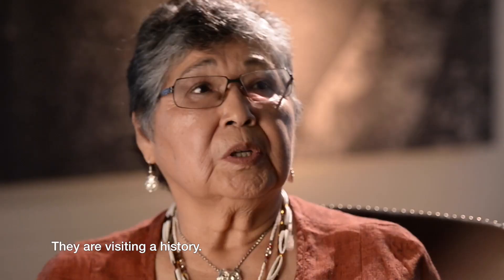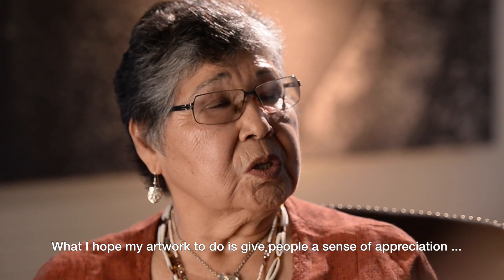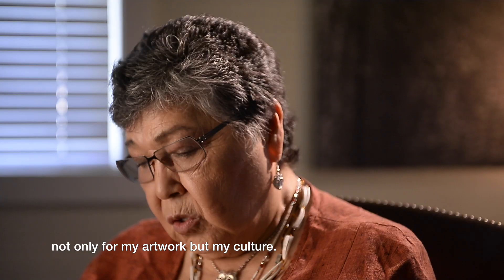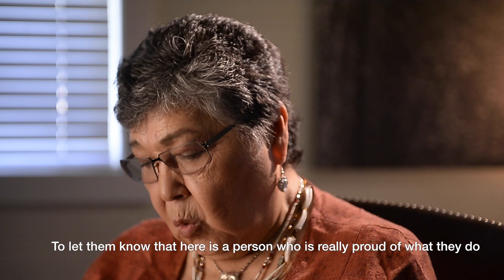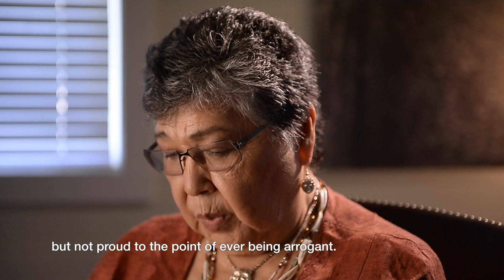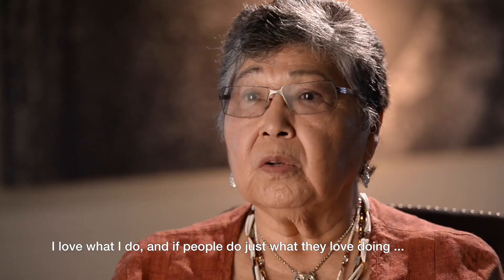What she hopes her artwork does is give people a sense of appreciation — not only for her artwork, but for her culture. To let them know that here is a person who is really proud of what they do, but not proud to the point of ever being arrogant. She loves what she does, and if people just do what they love doing, we'll all be happy and treat each other nicer.